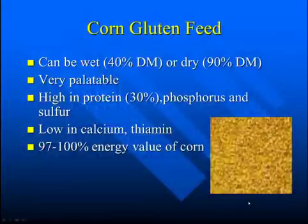Corn gluten feed can be wet or dry. The wet product is about 40% dry matter. The dry corn gluten feed is about 90% dry matter. Both are very palatable. Both are relatively high in protein, phosphorus, and also sulfur. They're both low in calcium and thiamine.